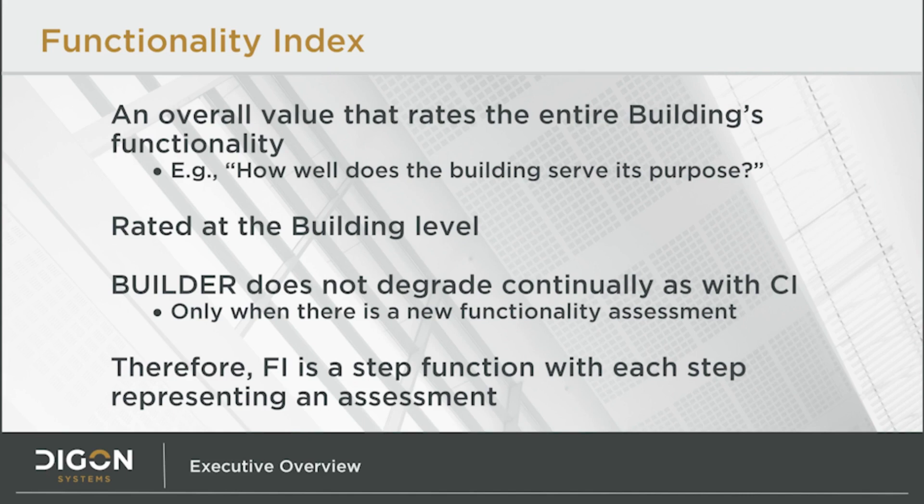Adding to that full picture is another of the high-level metrics in Builder: the Functionality Index. A building's FI score indicates its ability to serve its intended purpose — for example, how well does this new office building fulfill the role of division headquarters? The questions that lead to this score include configuration, energy usage, and compliance issues like ADA. Functionality is assessed at the building level only, so smaller parts of the building such as sections are not rated individually as they are with condition rating. Another difference from condition rating is that the FI does not degrade continually in the software. The FI changes only when there is a new functionality assessment, so it ends up looking like a step function, with each step representing a new assessment.